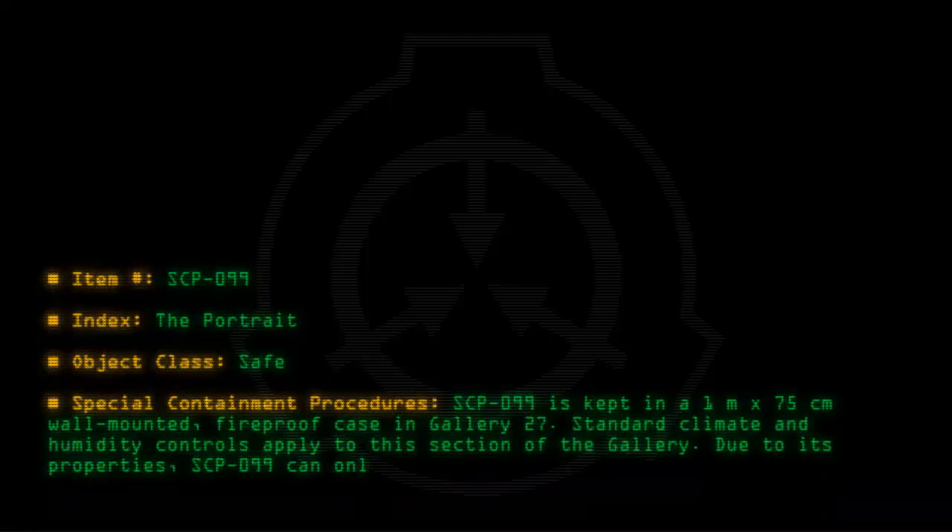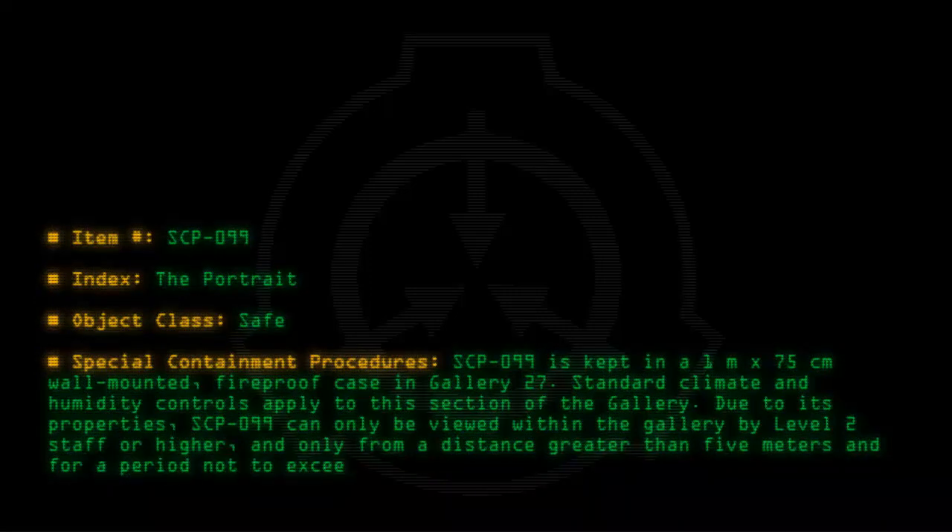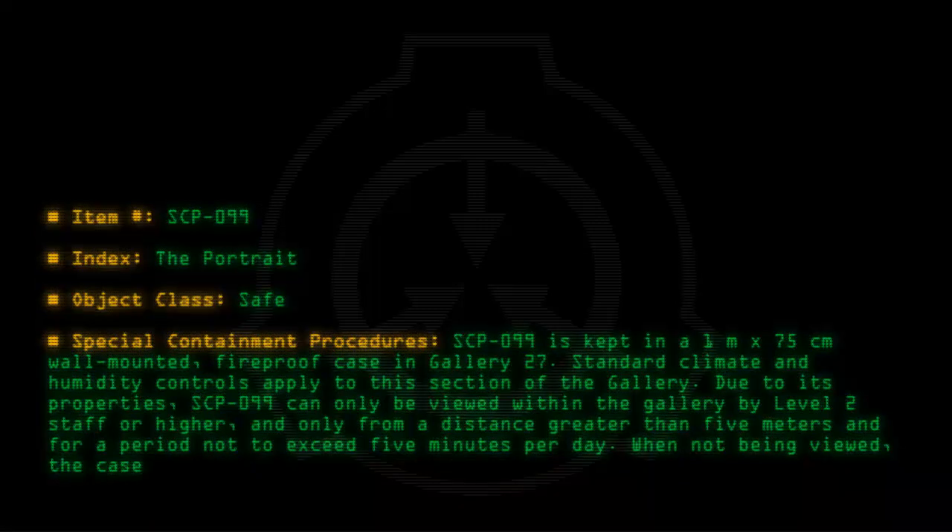SCP-099 can only be viewed within the gallery by level 2 staff or higher, and only from a distance greater than 5m, for a period not to exceed 5 minutes per day. When not being viewed, the case is to remain shut and electronically locked.